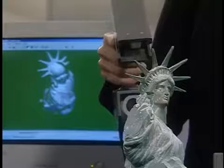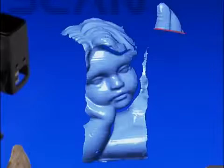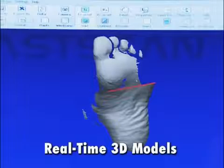3D models are created using Polhemus's revolutionary non-contact FastScan wand, equipped with either one or two cameras. This lightweight device projects a sweep of laser light on the object, allowing onboard CCD cameras to precisely record multiple slices of three-dimensional space as you pass the wand across the surface of the object — much like spray painting.